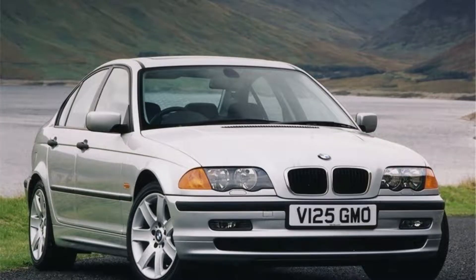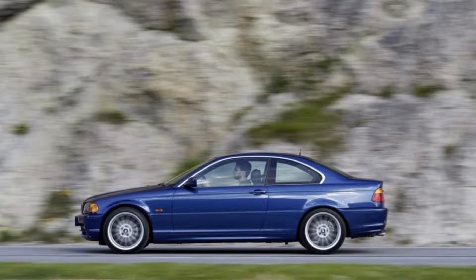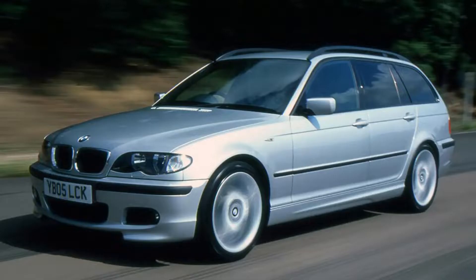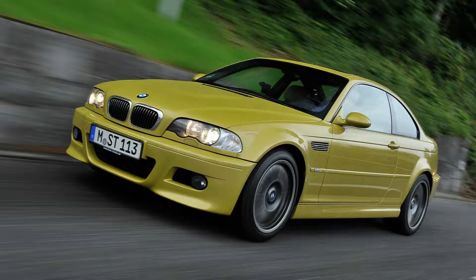The BMW E46 was the fourth generation of its range, produced by BMW from 1997 to 2006. It succeeded the earlier model called E36. First introduced in 1990, it came available in four different body styles: sedan, coupe including M3 performance cars, convertible, and station wagon. In 1998, a new addition appeared — the 3 Series compact hatchback designed specifically for Europe.